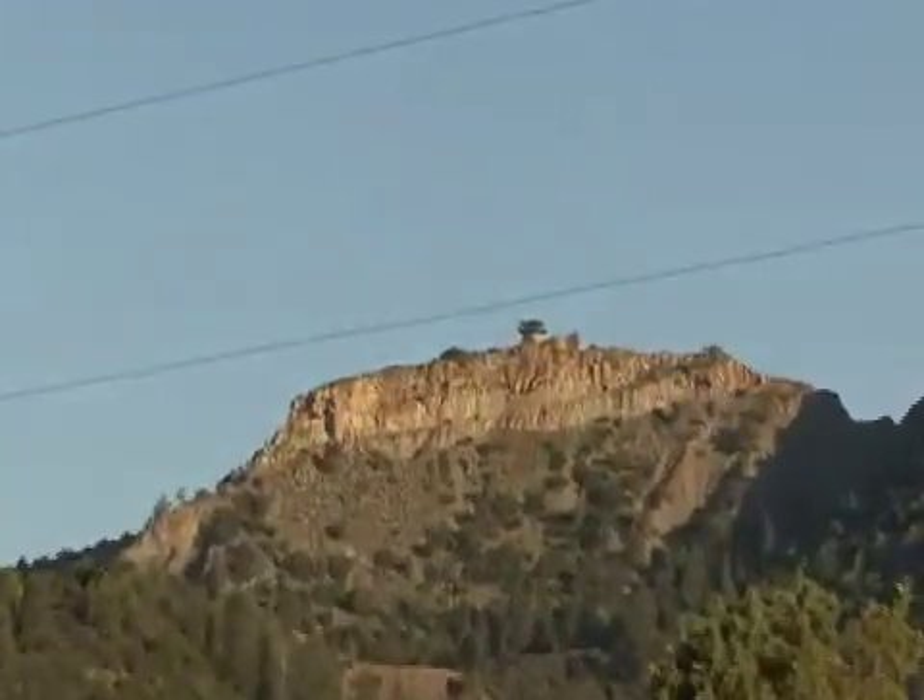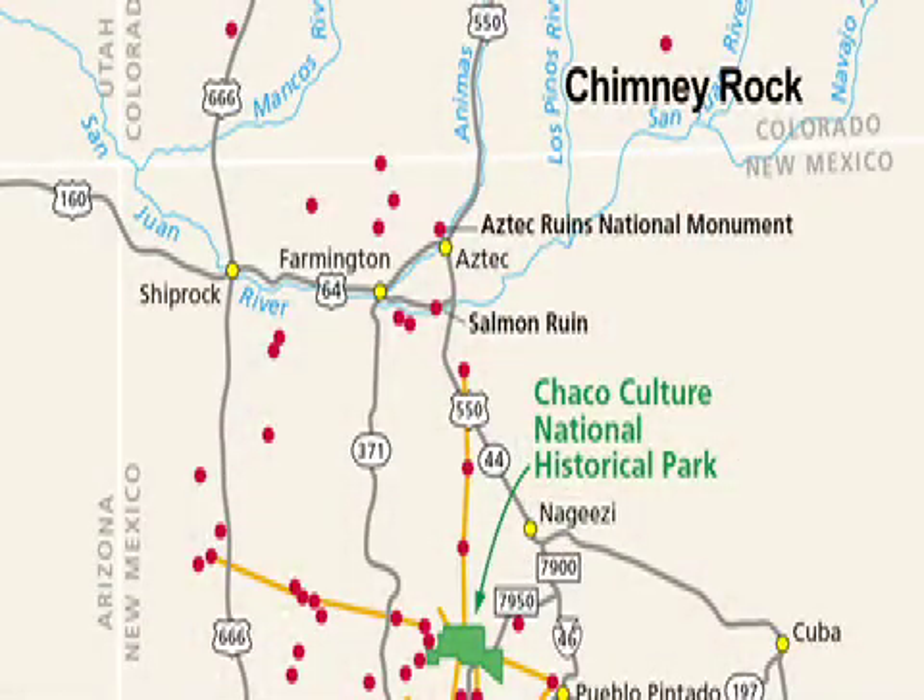This is a real classic textbook case of a Chaco Outlier, where Chaco Canyon is about 140 kilometers — about 90 miles — in that direction. Chaco is a capital city and this is like the county seat, and there are 150 to 200 of these dotted all over the southwest.